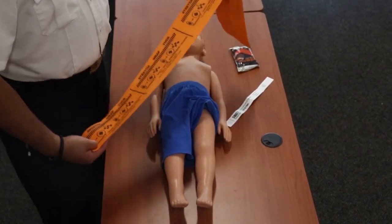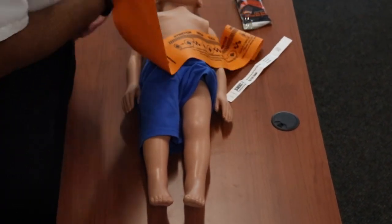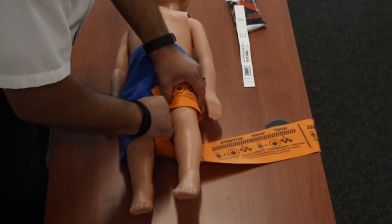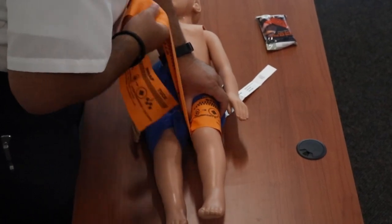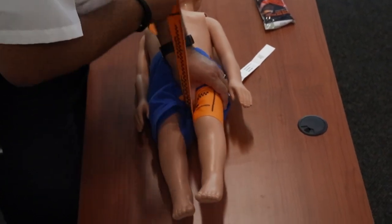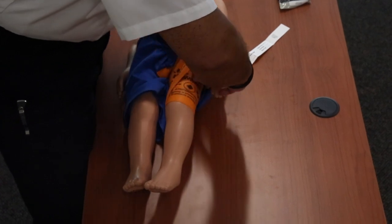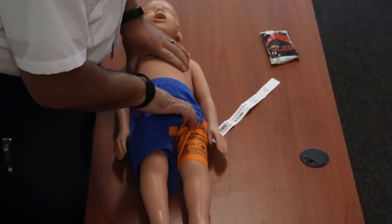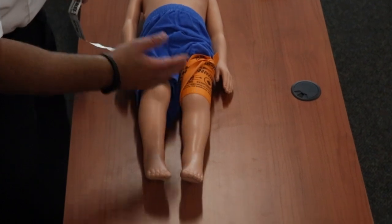Applying the SWAT-T tourniquet to a pediatric patient is as simple as the same as an adult. You examine the affected extremity. You're going to apply the tourniquet as high and tight on the affected extremity as possible. Again, you're going to stretch, wrap, stretch, wrap — as many times as it takes until hemorrhage control is accomplished. At the end, you simply tuck, and the tourniquet is applied. Reassess pedal pulses and make sure that hemorrhage control is achieved.